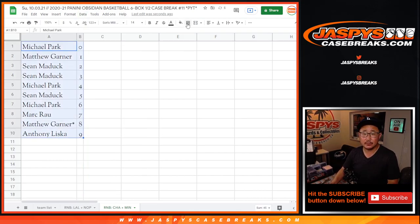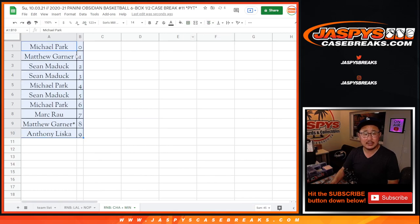Let's order these numerically. Let's box these up. And in a separate video — the next video — will be the break itself. JaspisCaseBreaks.com.